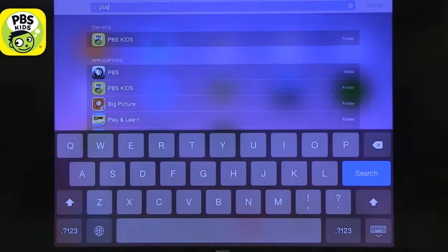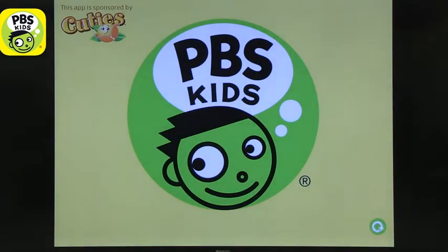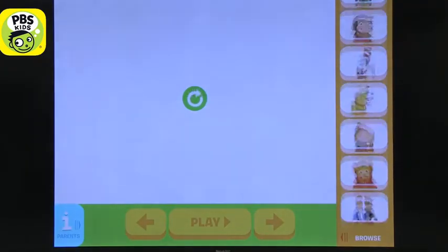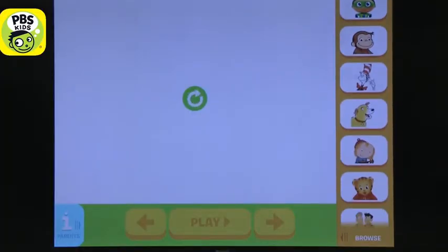The first one I want to talk about is PBS Kids. PBS Kids is a great app for those who like PBS shows but are not necessarily there when they are being shown on TV, because you are attached to a TV schedule. Here you can use it without being attached to a TV schedule, and you can also get the TV schedule on this app.